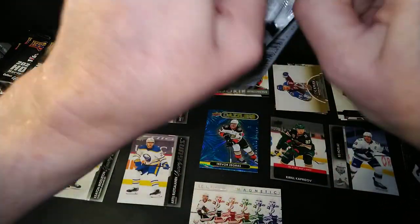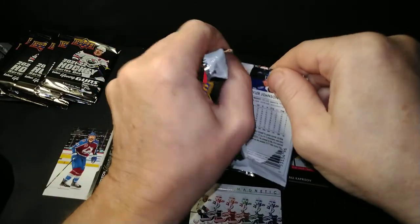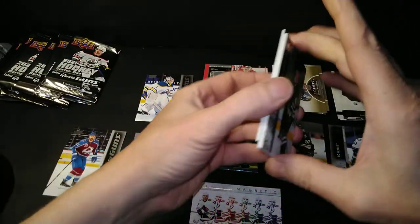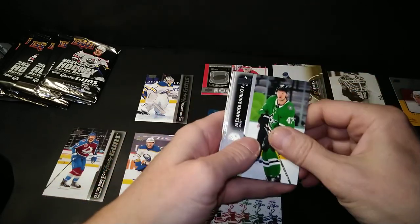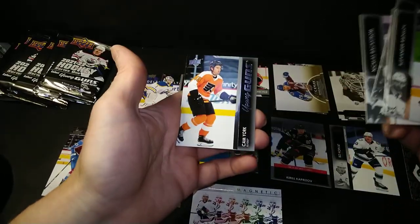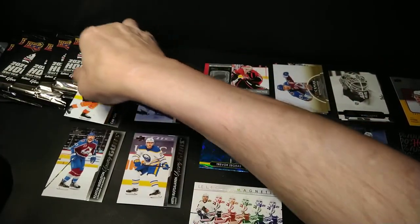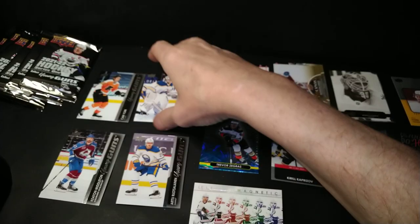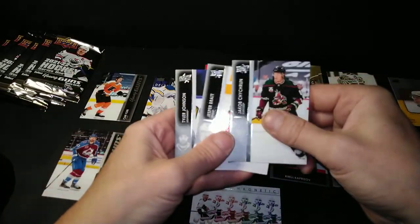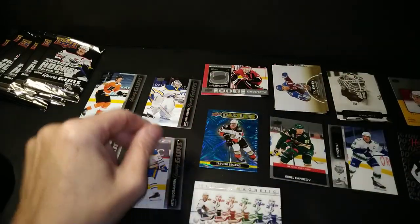Looking for that hobby exclusive pack — the one that gives you that card that says, that's why I bought a hobby box. Radulov, McCann, Keller, Backstrom, Cam York Young Guns — I think that's my 99th Cam York Young Guns. And Jesper Bratt — he's off to a great start this season too, just thought I'd point that out.